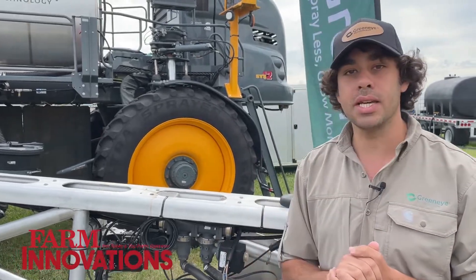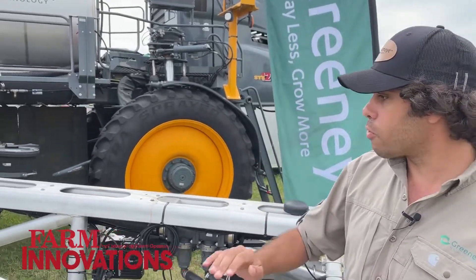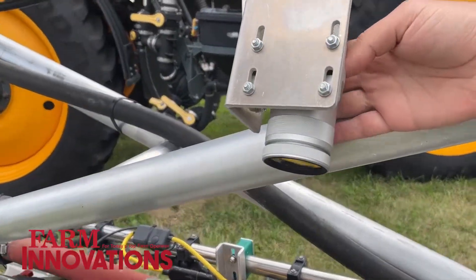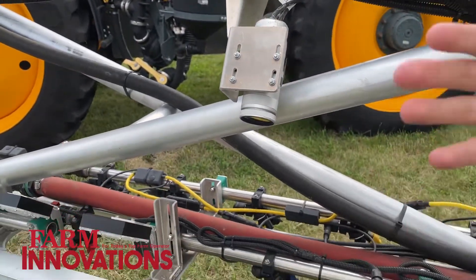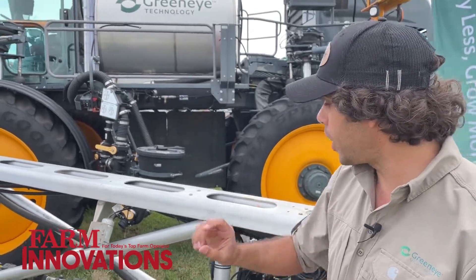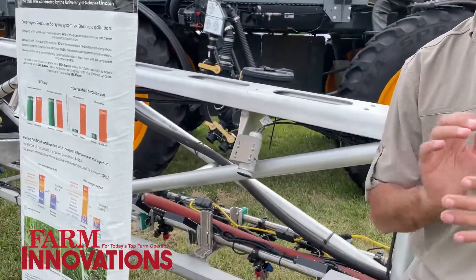Walking you through the key components: we have 24 cameras alongside this 120-foot boom. Those cameras are looking slightly ahead, and as they see a weed — whether it's in pre-emergence or, more importantly, post-emergence in crop — they will in milliseconds trigger the relevant nozzle to spray precisely just that weed.